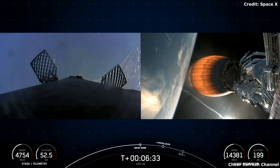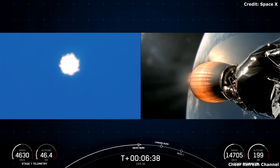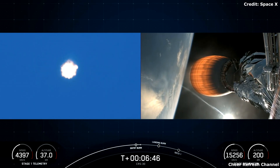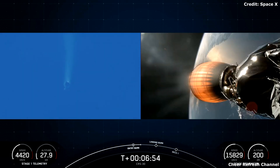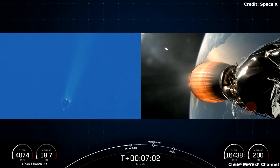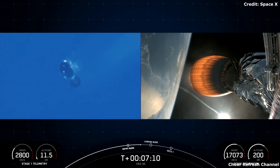Stage one entry burn startup. There is the start of the stage one entry burn — a three-engine burn on the first stage of Falcon 9. Stage one entry burn shutdown. Stage one FTS is saved. Really cool views of the end of the first stage entry burn and the callouts for nominal trajectory and the flight termination system being saved. The first stage supporting today's mission has just performed this entry burn for the sixth time.